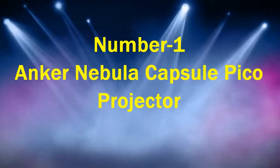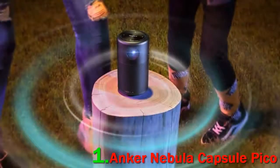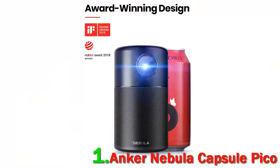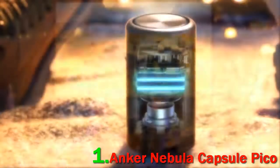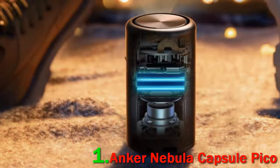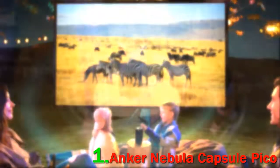Number 1: Anker Nebula Capsule Pico Projector. This top-of-the-line Pico Projector from Anker is a complete entertainment package that gives you a fluidic viewing experience wherever you go. Coupling 854x480 native resolution and 100 ANSI lumens, the bright and sharp visual quality will be a feast for your eyes. The DLP projection technology with 400:1 contrast ensures good black depth and shadow detailing, making it one of the finest Pico DLP projectors.